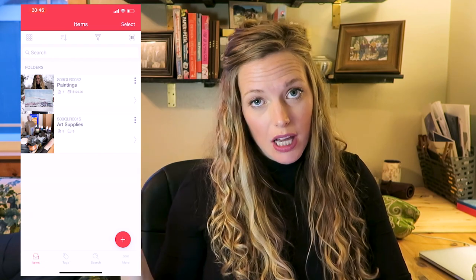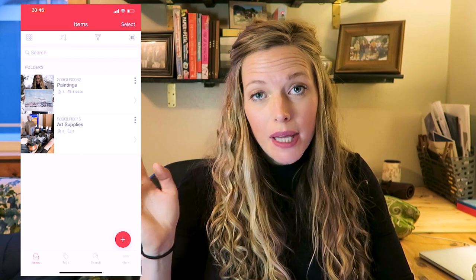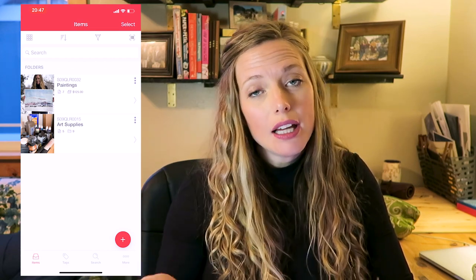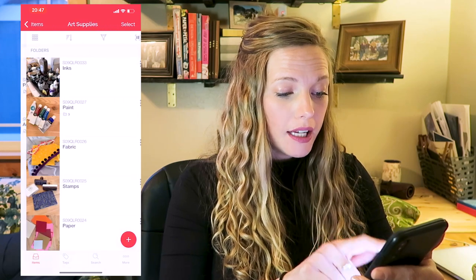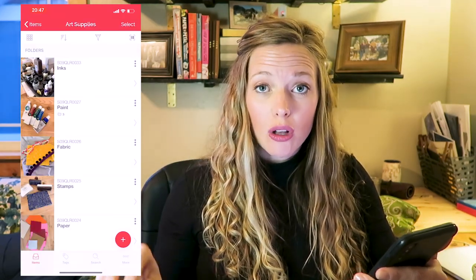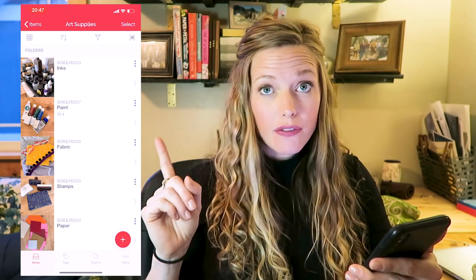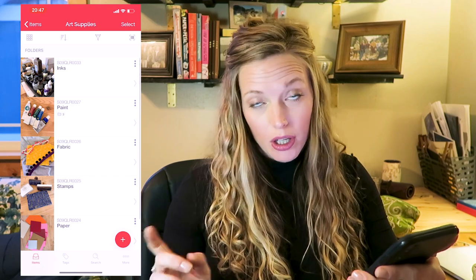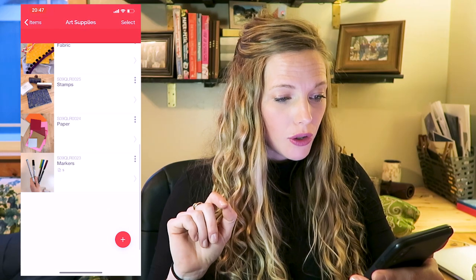When you log in, you can have multiple folders. I have 'Art Supplies' and 'Paintings' — Paintings is because sometimes people call and ask to buy a watercolor and I have no idea what I have. But we're going to focus on Art Supplies today. Within that folder I have categories: inks, paints, fabric, stamps, paper, and markers.